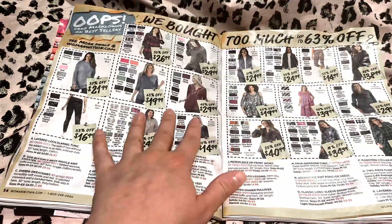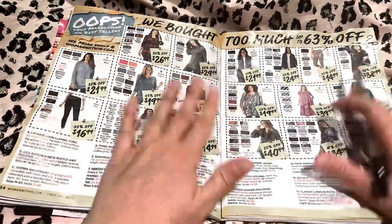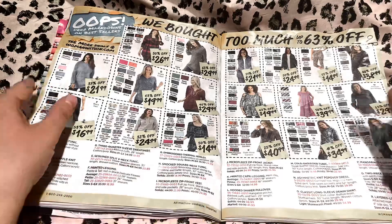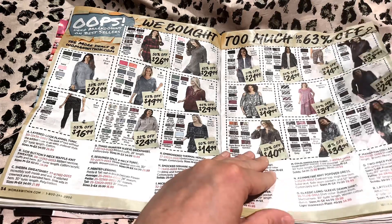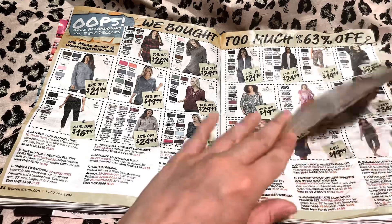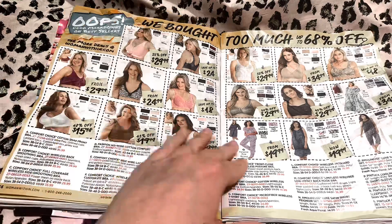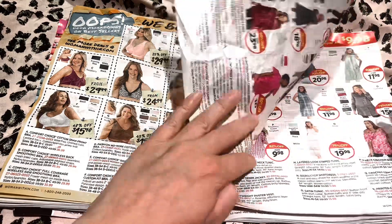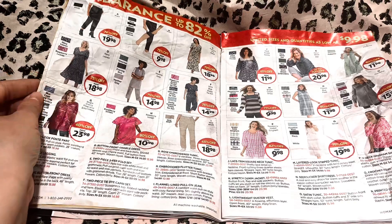Over here is our section where we accidentally purchased too much for fall and winter last season, so these are some of those items we have marked down on clearance. I'm going to flip through this section — just let me know if anything jumps out at you. We do have some bras and shapewear here as well. Here's our clearance section, up to 82% off.